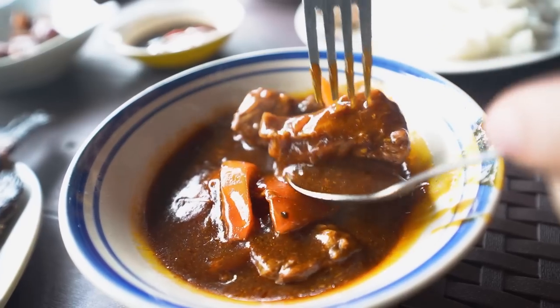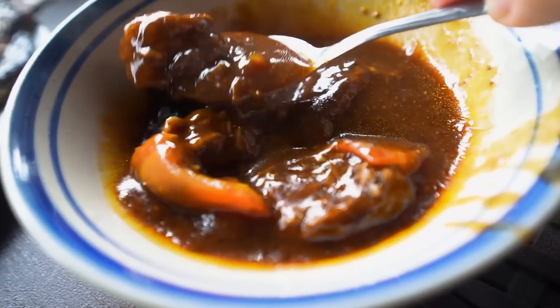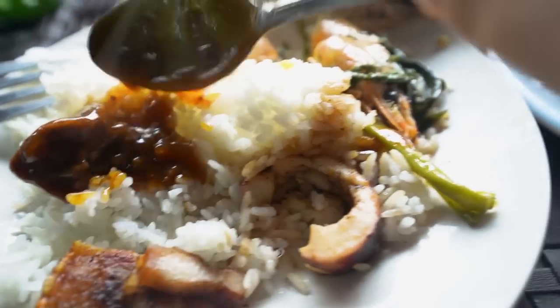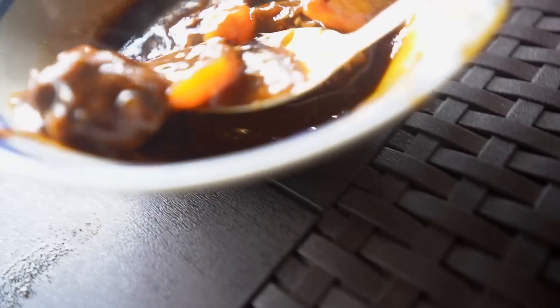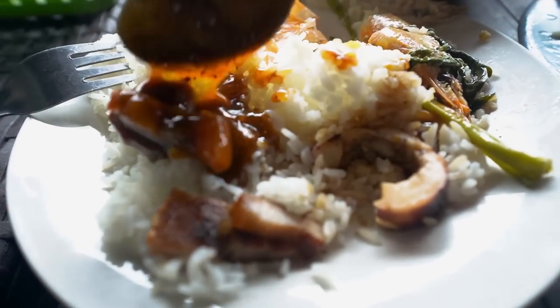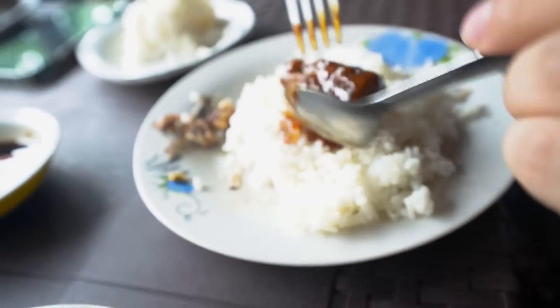Hey, beef — Beef Caldereta. Let me get some beef with soy sauce, the sauce, rice, bell pepper, with more sauce. Cheers! Mmm. I can tell what they used — it's more like patis rather than lots of soy sauce, and it's not too tomato-y. The beef is tender, although not ultra tender, but tender enough. And I like the crunch coming from the bell pepper. Tender enough for two cups of rice.